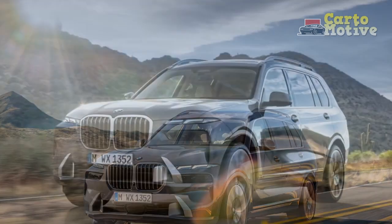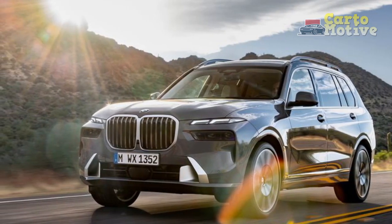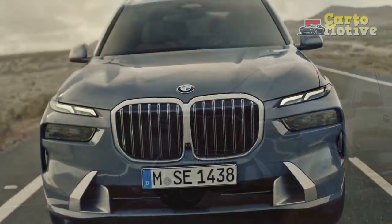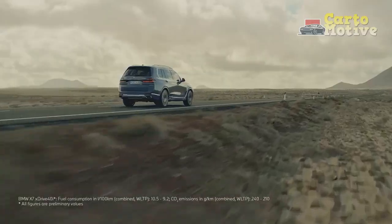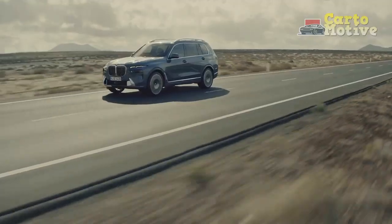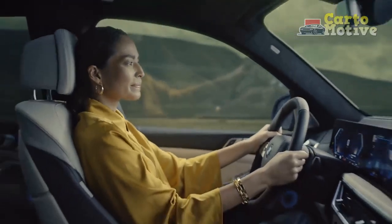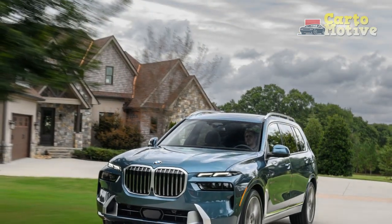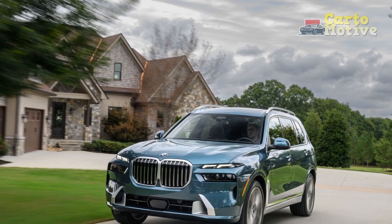Bold claim. Of course, what's a big six-figure luxury SUV without a little bit of physics-defying sportiness thrown in? The X7 has that too, with a new V8 engine for the M60i trim. Our brains stuffed with facts and figures, as well as breakfast courtesy of BMW engineers, we set off through Spartanburg's hilly surroundings to find out what's what with the new X7.